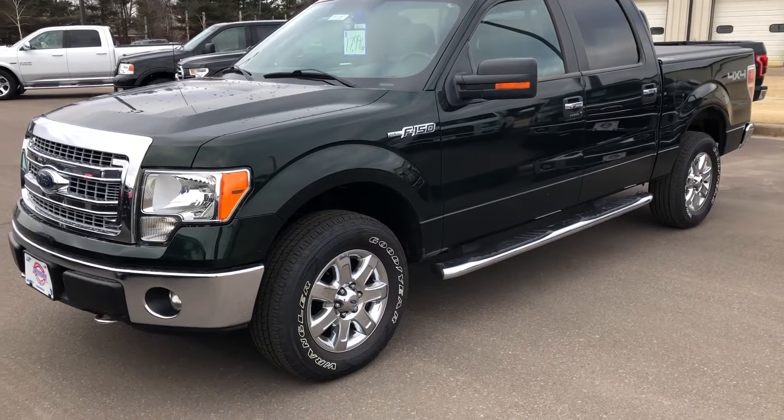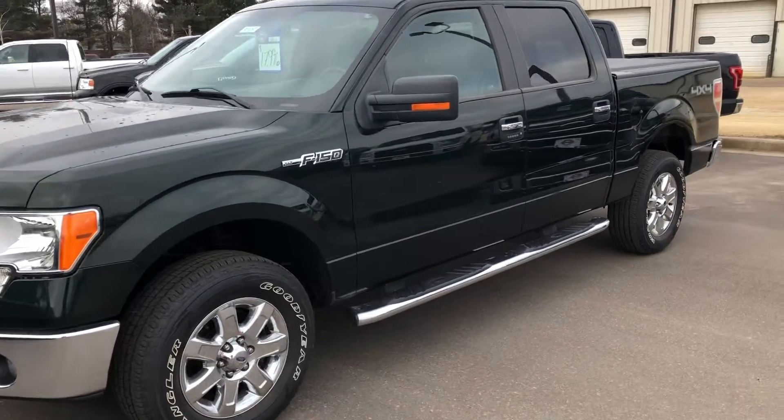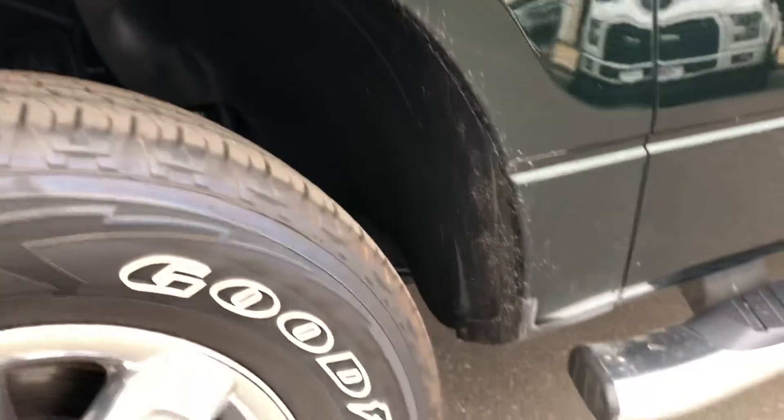It's Johnson Ford here today with our 2013 Ford F-150, stock number 9-1-1-2-6-7, 5.0 engine, very clean truck. Let's see how it goes.